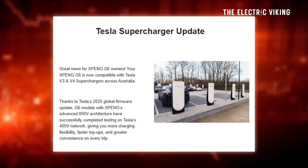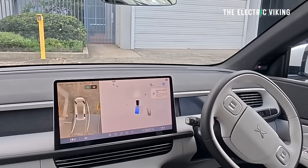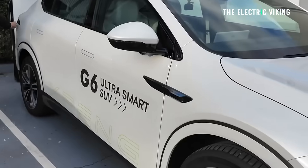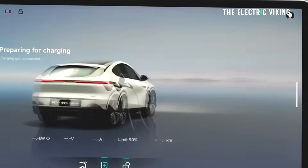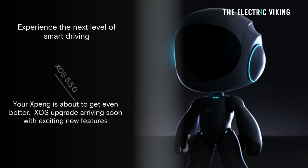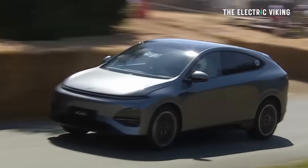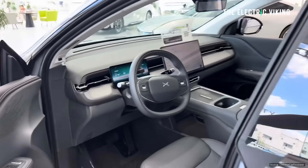Big news: Tesla Superchargers all work with XPeng now — all the ones Tesla has unlocked for other EVs. That's now official. The latest XOS 5.8 operating system update brings faster response times to the infotainment system, smoother animations, and new Eden cabin intelligence designed to elevate your drive.